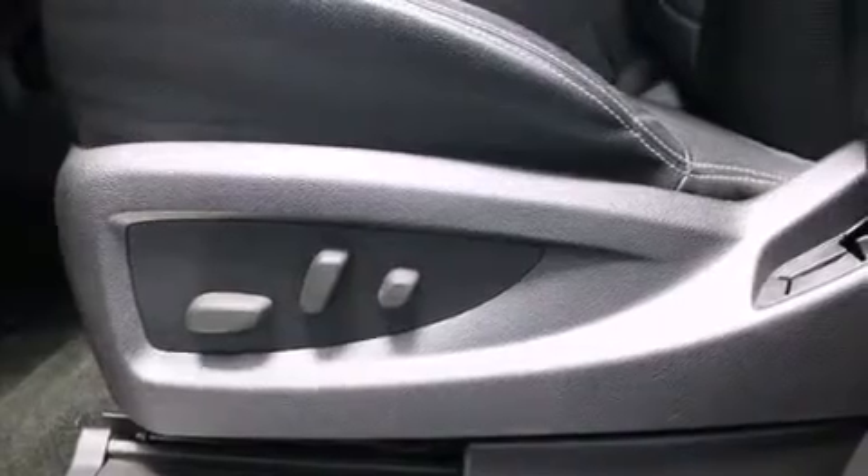Dual power seats, air conditioning, cruise control, and this vehicle has less than 4,000 miles.